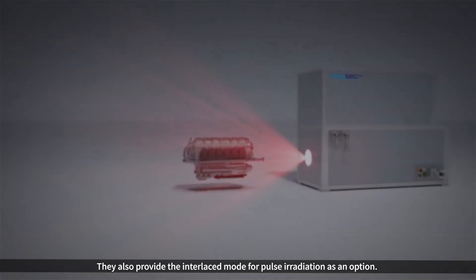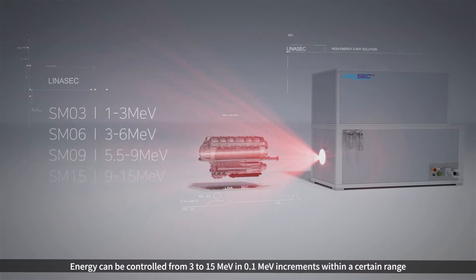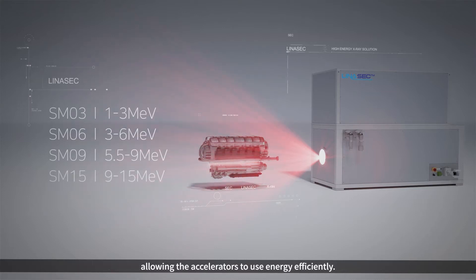They also provide the interlace mode for pulse irradiation as an option. Energy can be controlled from 3 to 15 MeV in 0.1 MeV increments within a certain range, allowing the accelerators to use energy efficiently.